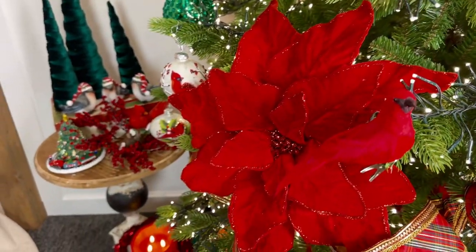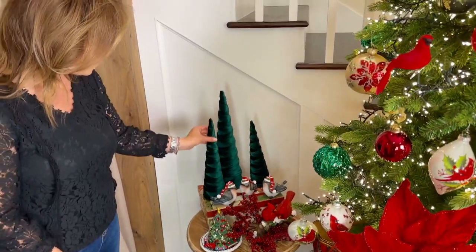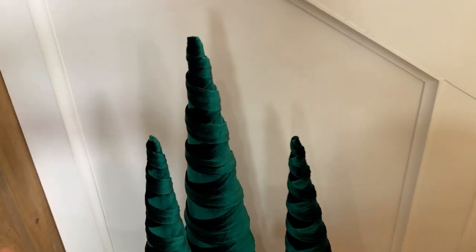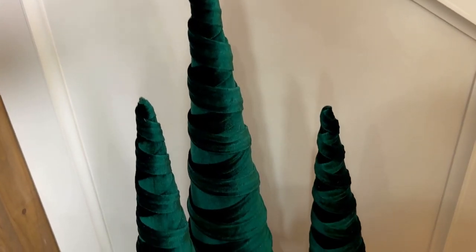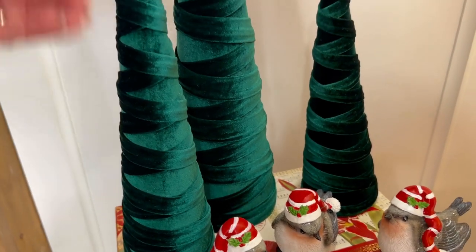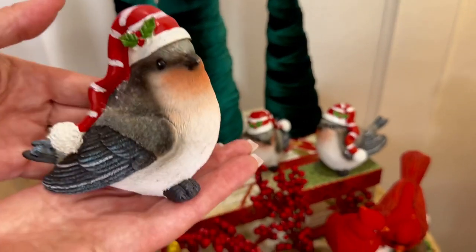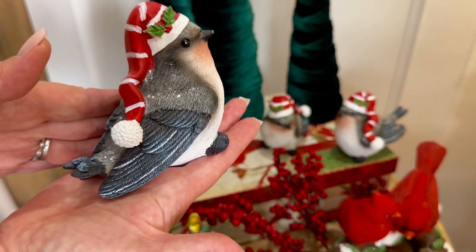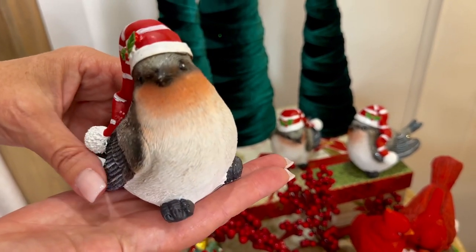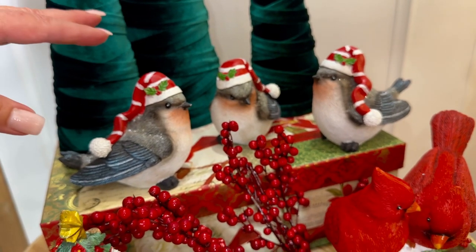We also have some beautiful things that don't go on the tree. We have a set of three beautiful green velvet Christmas trees — tabletop trees in three different heights. They're very rich, green all over, wrapped back and forth and laced with a ribbon of velvet, which I think is stunning. And look at these three little birds — how sweet are they in their little Christmas hats? Each of them is a little different, wearing their Christmas hats, like they're caroling birds. I love that in the set of three.